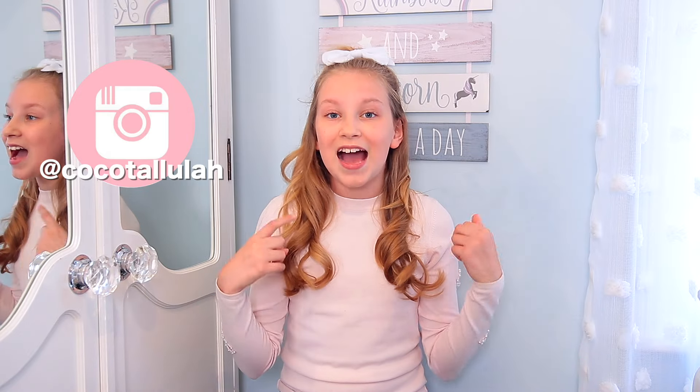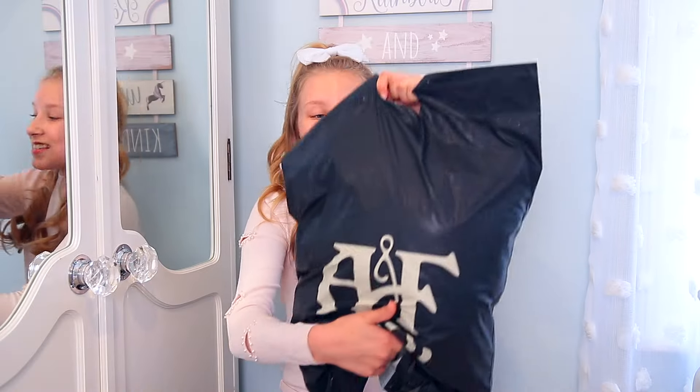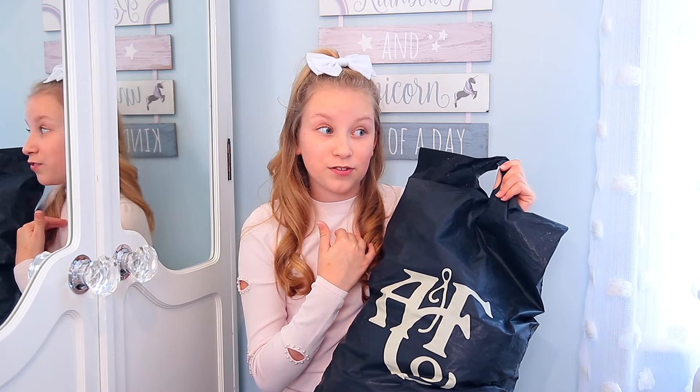Today I'm going to be doing Abercrombie Kids. I have a few things already in my wardrobe that are Abercrombie Kids that I absolutely love, so I'm sure I'll find something today. I'm obviously not going to keep everything because my mum won't let me. So this is the bag — me and my sister went online and bought some stuff, but she purchased a few things without me which I'm really nervous about because I love the stuff she buys me.